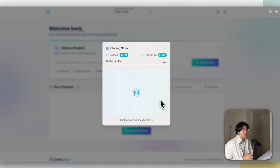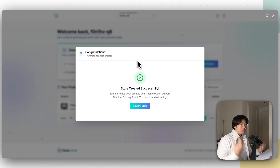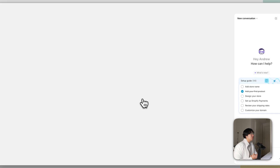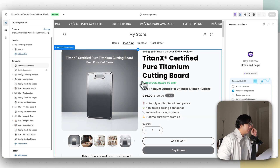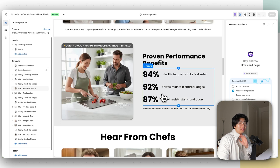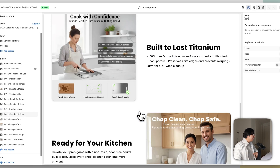The entire store is now going to be cloned and placed directly on your Shopify store so you can start selling. In just a few minutes, the store is now successfully cloned. Click View My Store — as you can see on Shopify, everything is pretty much ready. The Titan X Certified Pure Titanium Cutting Board is there, all the copywriting and images are ready. You don't have to worry about anything.